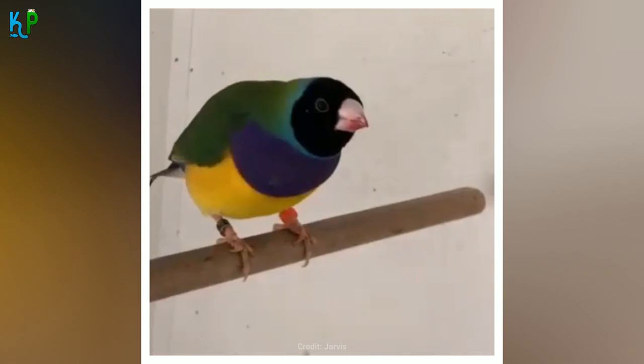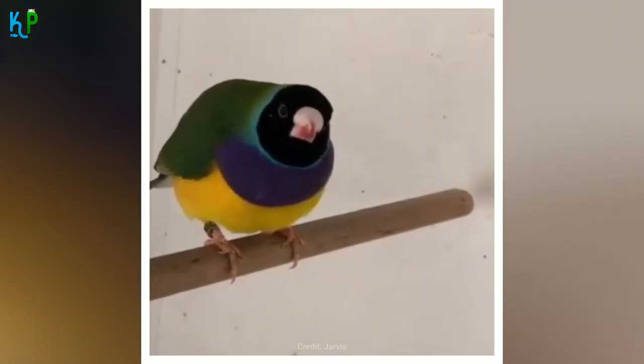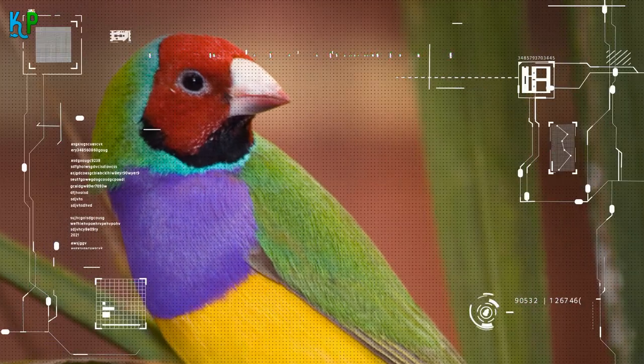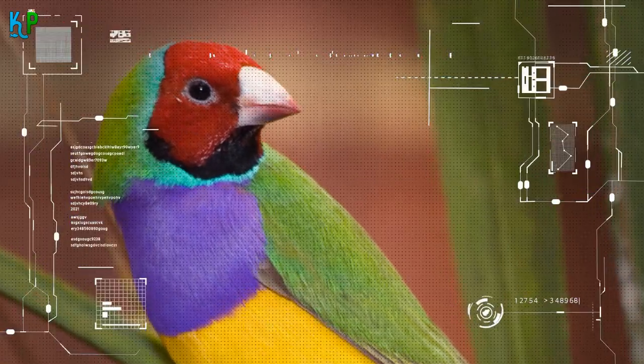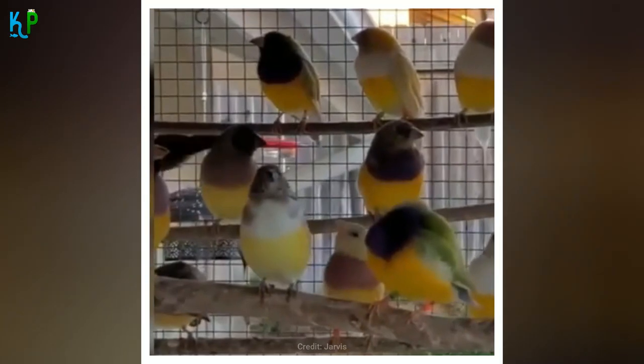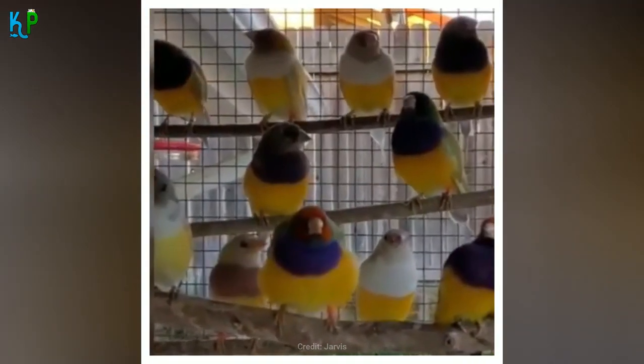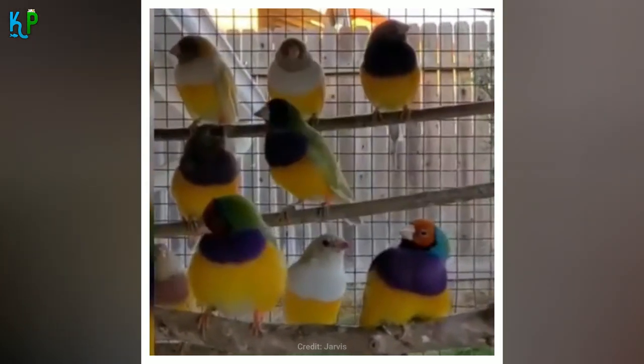The varieties include red, yellow and black-headed finches. Their striking colour occurs naturally, with wild Gouldian finches with red heads generally being more aggressive than their black-headed brethren. Aside from the three primarily found colours, other types of Gouldian finch mutations exist, though they tend to vary more by bodily colour rather than their heads.